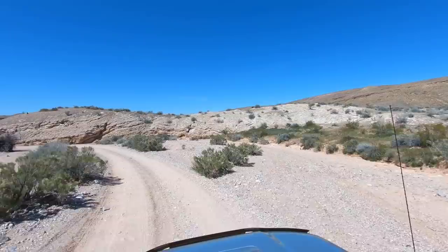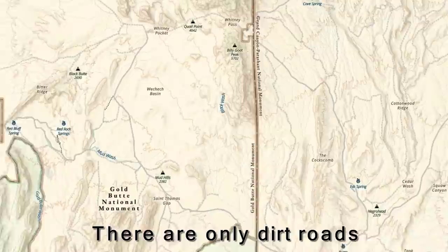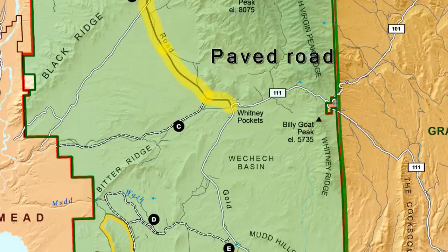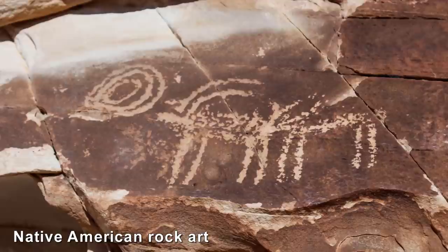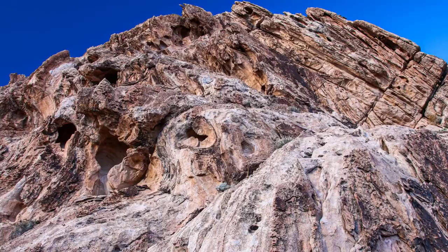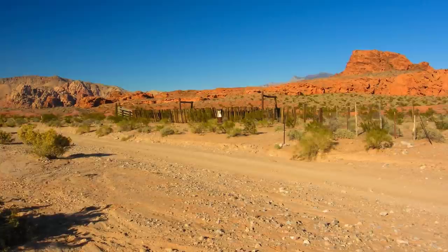Our tour will show you how to get to Gold Butte, what there is to see, and what the road conditions are like. Just like neighboring Grand Canyon Parishant, there are only dirt roads in this national monument, with the exception of one very bumpy paved road that comes in from Mesquite, Nevada. We'll start by driving through wide open and seemingly endless views, then stop at Native American rock art sites hidden among colorful sandstone. After that, we'll drive past rock formations at Whitney Pocket, see more rock art, and visit Little Finland — one of the craziest collections of rock formations around.